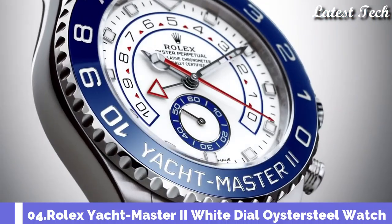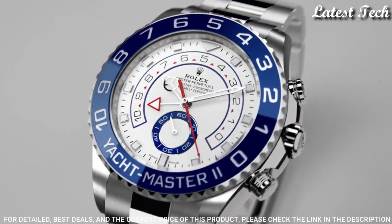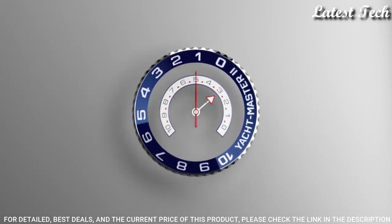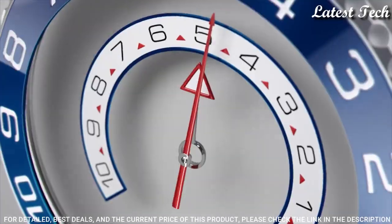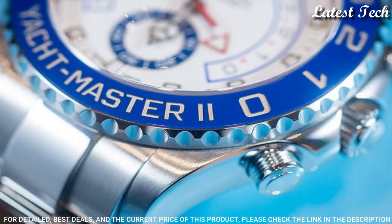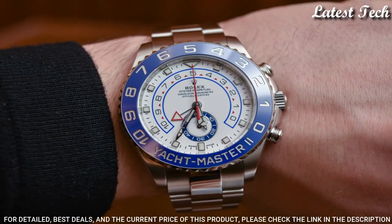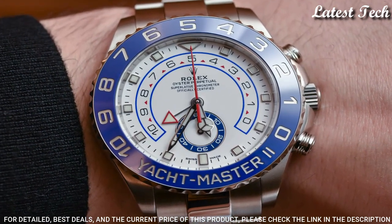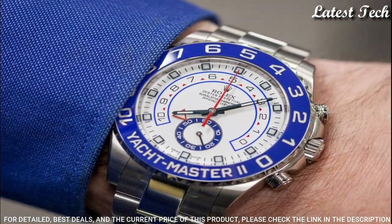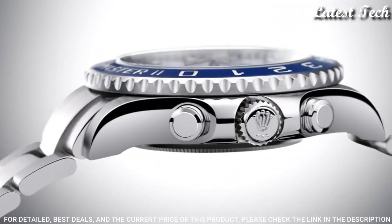Number 4: Rolex Yachtmaster II White Dial Watch. Stainless steel case with a stainless steel Rolex Oyster bracelet. Bi-directional rotating ring command stainless steel bezel with a blue top ring. White dial with luminous silver-toned Mercedes logo sword-shaped hands and index hour markers, dial type analog. Automatic movement. Scratch resistant sapphire crystal. Screw down crown. Case size 44 millimeters. Water resistant at 100 meters / 330 feet.